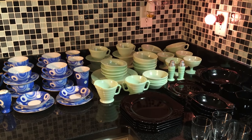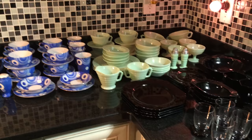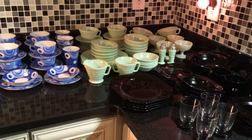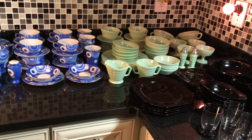Hi everyone, this is Scott from Scott's Old Curiosity Shop on eBay. This haul video — well, it's not really a haul as much as it is three sets of glassware or china that need to get put away. While it's sitting out here on the counter, I decided to go ahead and do a quick video and talk a little bit about the three sets that you see, all of which will be for sale in Scott's Old Curiosity Shop on eBay.